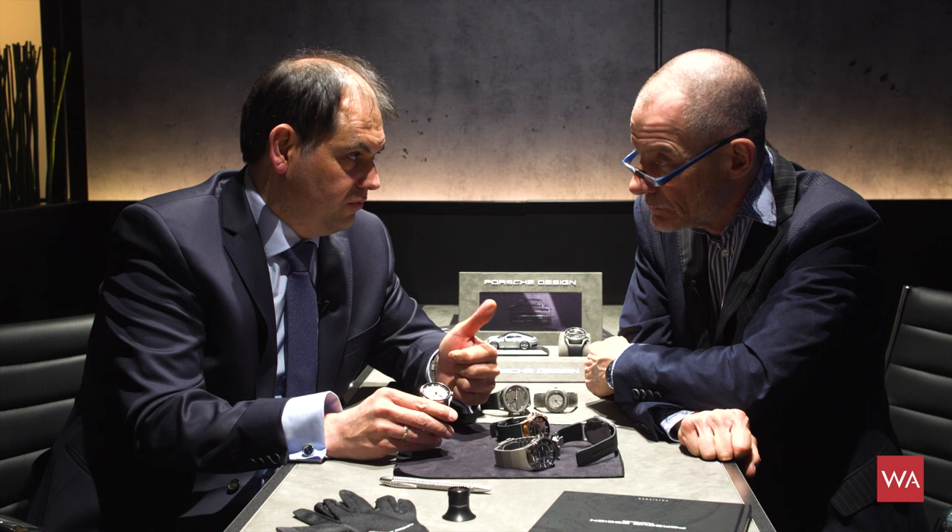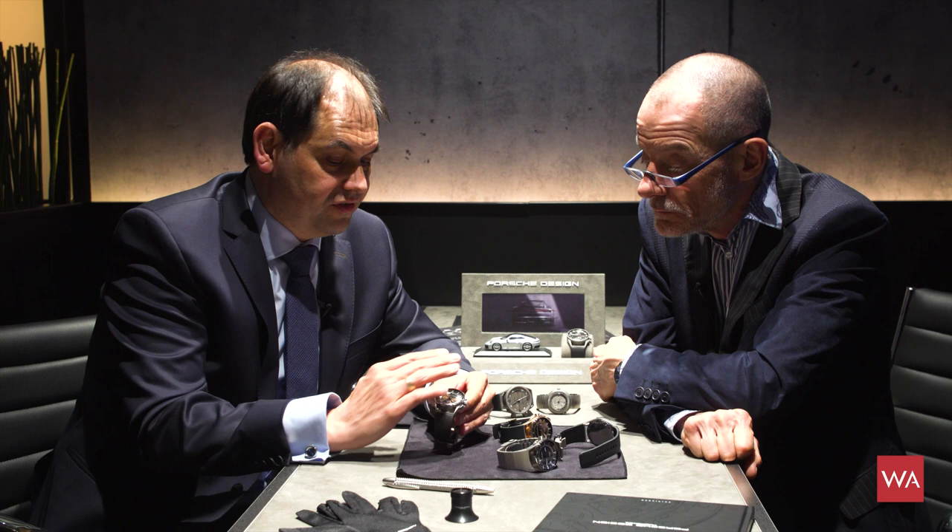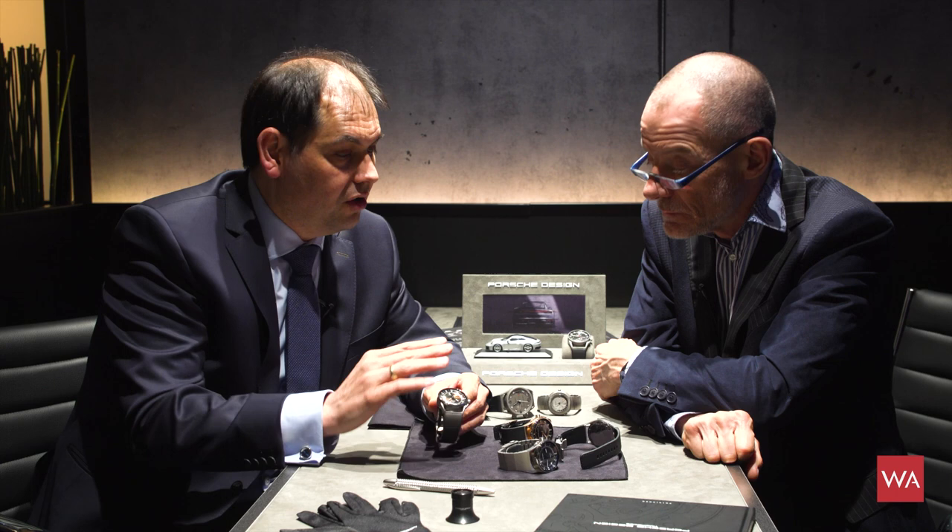The crown is only used to set the date for the first time and to wind the movement — though it's also an automatic movement so it winds automatically. The sapphire crystal is seven times anti-reflex coated and additionally hard-coated on both sides, so the reflex coating cannot disappear with daily use.